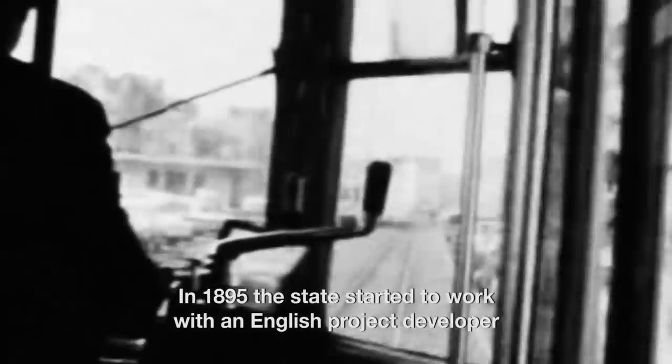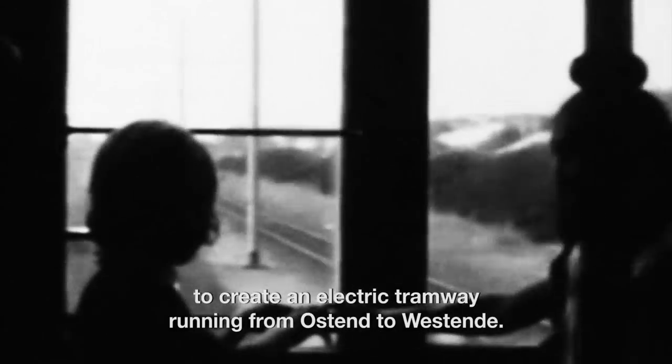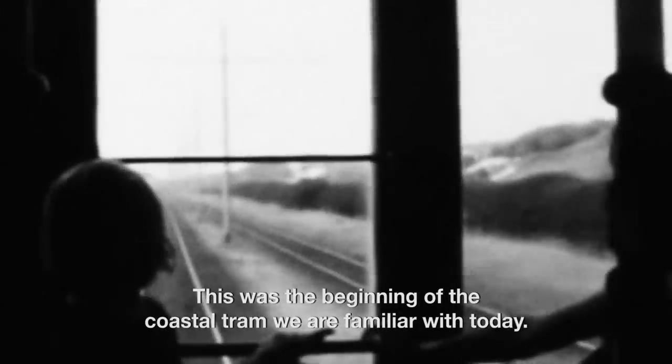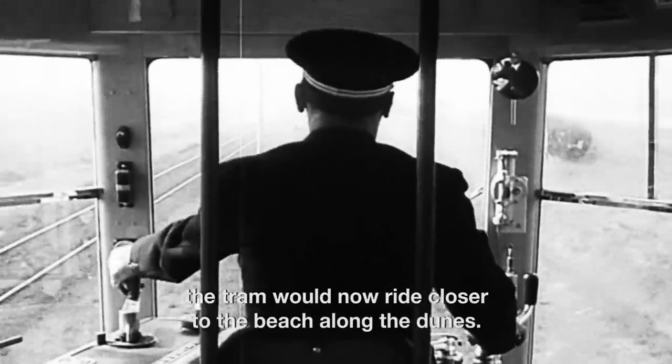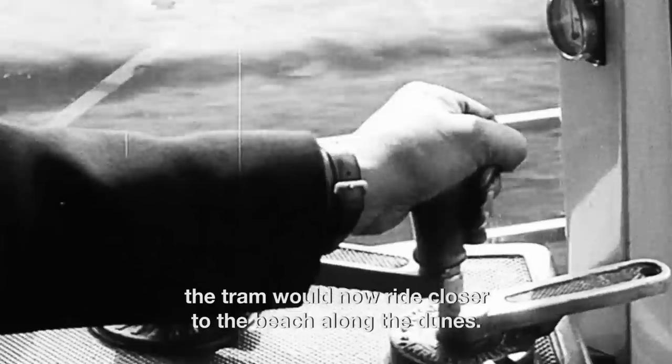In 1895 the state started to work with an English product developer to create an electrical tramway running from Ostend to Westend. This was the beginning of the coastal tram we are familiar with today. Whereas before the trams would connect the different polder villages, the tram would now ride closer to the beach along the dunes.